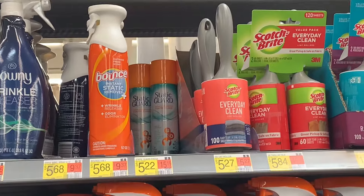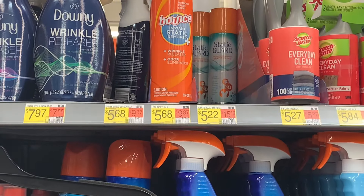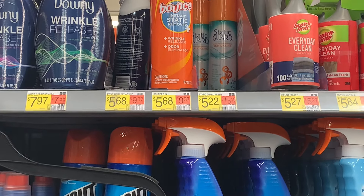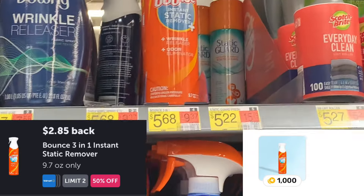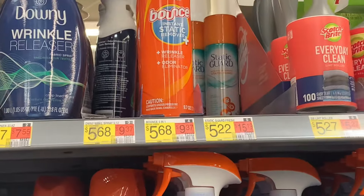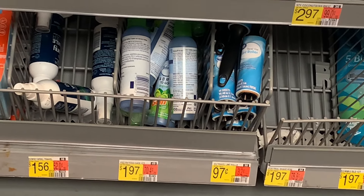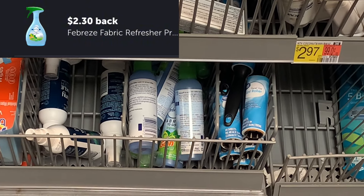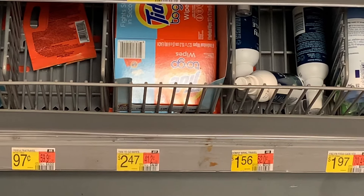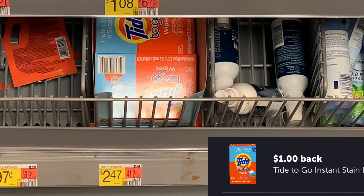Way up there we have the Bounce Instant Static Remover Spray priced at $5.68 — there's a 50% off Ibotta offer, giving you $2.89 on Ibotta and $1 on Fetch, making that just $1.83. This Febreze fabric to go Gain scent is priced at $1.97 — it's working for the $2.30 Ibotta offer, making it free and a $0.33 moneymaker. The Tide on the go wipes are priced at $2.47 with a $1 Ibotta offer, making that $1.47.